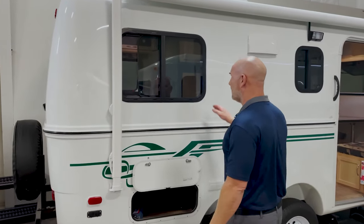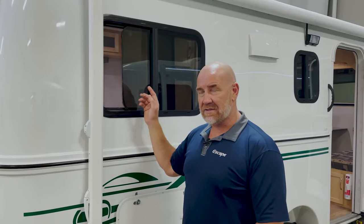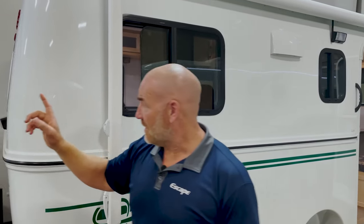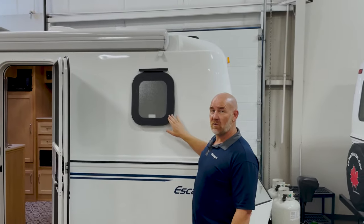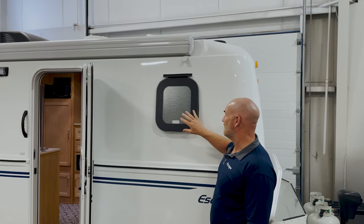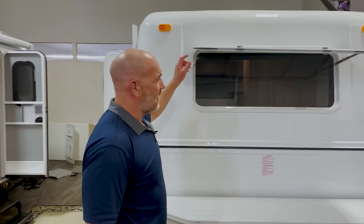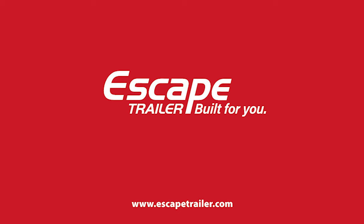So those are the key things on these windows. Framed is standard — always slides. Frameless is the option — always top-hinges. You can have a frameless window on the rear of a framed-window trailer as an option. You can have frosted windows, framed or frameless, for your bathroom as an option. And the front window will always be a rock guard window. Thank you very much for watching this video — I hope it's been informative. Remember, we're Escape Trailer and we're built for you.